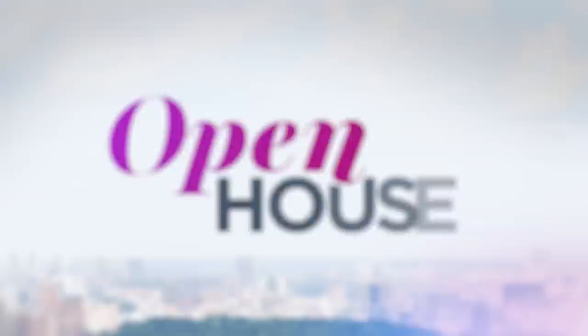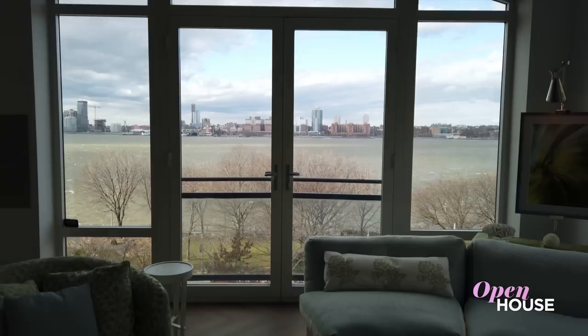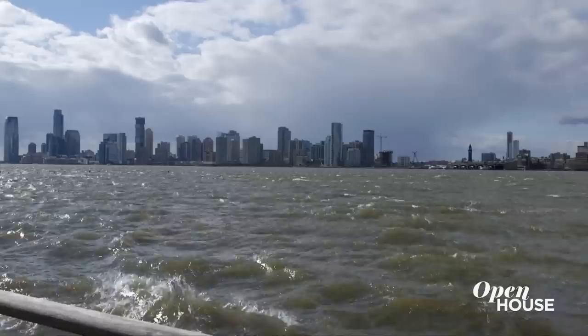Don't go anywhere, because when we come back we are just along the High Line. Welcome back everyone. Now we're in the West Village where we join friend of the show Brian Lewis for a look at this bright and airy apartment that puts the iconic Hudson River at your feet.